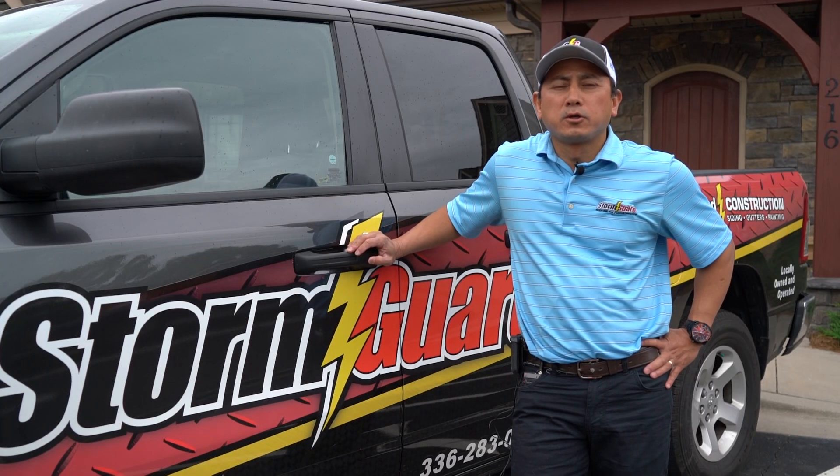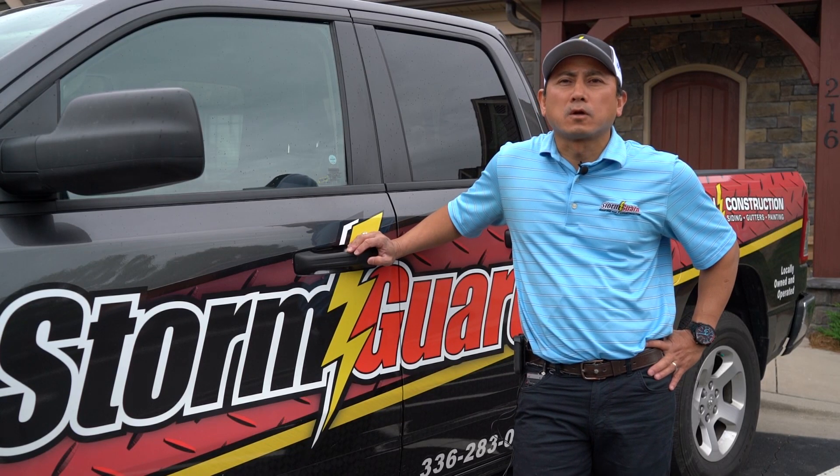Hi, my name is Jeff Trinh. I'm the owner and general manager of Stormguard Roofing Construction here in Kernersville, North Carolina.